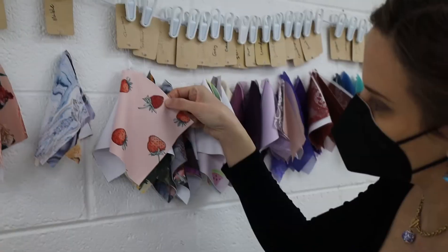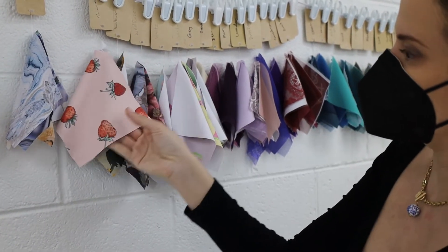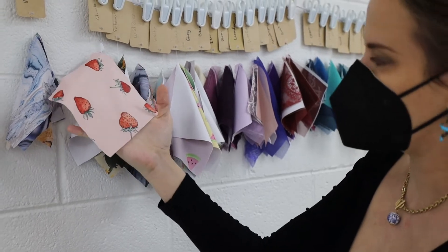I drew out these little strawberries by hand, and then we cut them out and digitalized them, and then it turns into the little strawberry print.